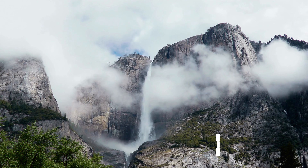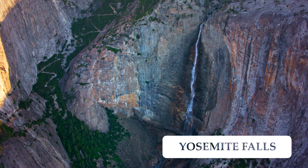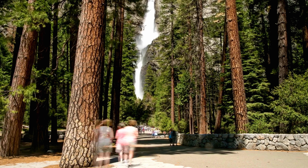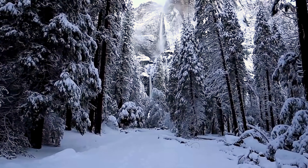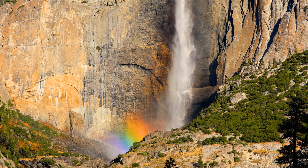Yosemite Falls is one of the tallest waterfalls in North America, with a total drop of 2,425 feet. The falls can be seen from various viewpoints in the park, and the Lower Yosemite Fall is easily accessible via a short walk.